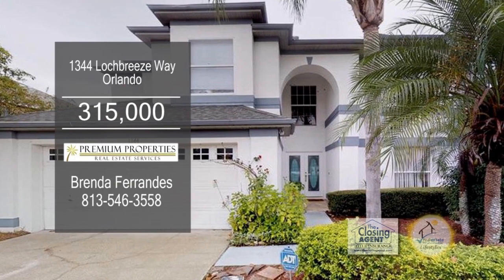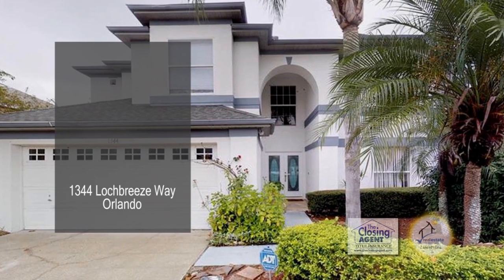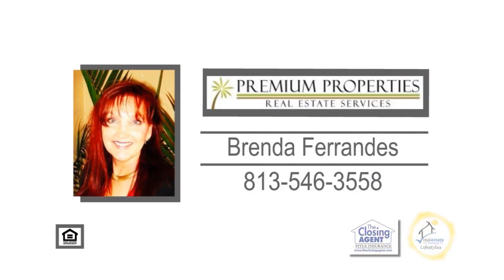The buyer will receive a $5,000 concession towards the carpet of their choice. For more details, contact Brenda Ferrandez.